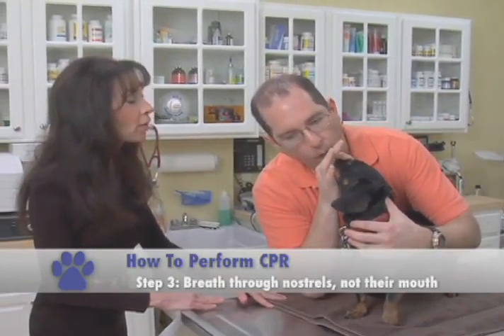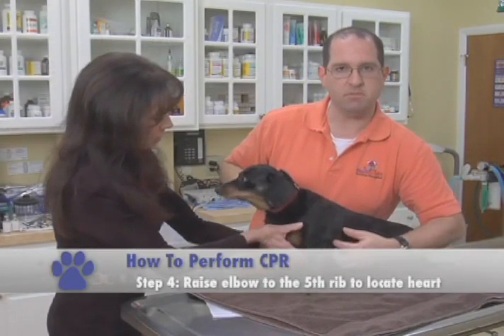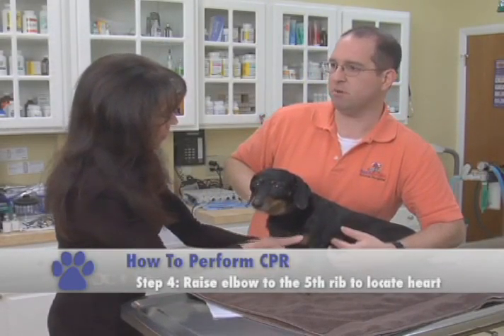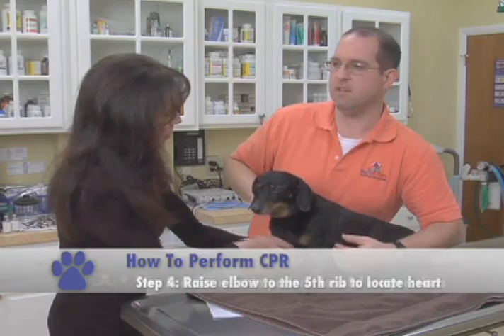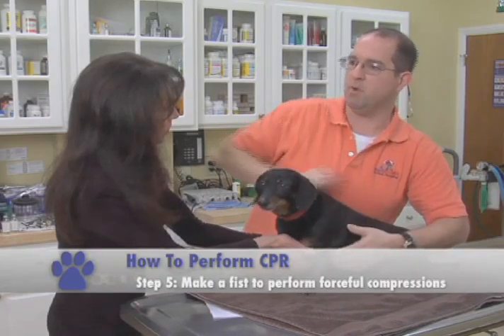You don't open their mouths or anything — you want to keep their mouth closed, so your mouth covers their nostril, and you breathe in that way. Raise their elbow at the point of their ribs, which is rib number five. That's where their heart's approximately located. Just like we see on TV and with people, you're going to make your fists like this and you're going to do forceful compressions at that point.